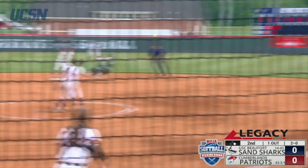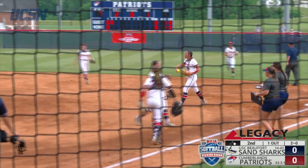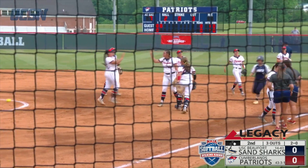Hard hit ball, backhand Bryant to Oliver, over to Turnbow, and that's a double play. Helped that that ball was hit so hard, and Emily Bryant flashed the leather.